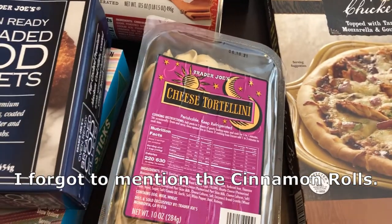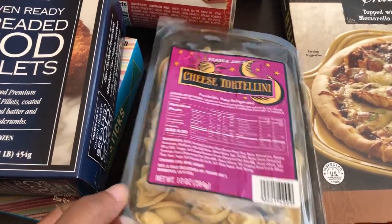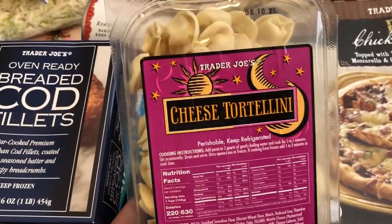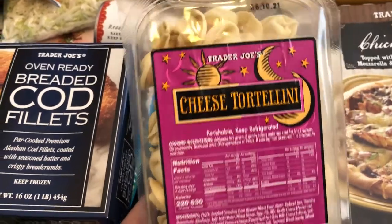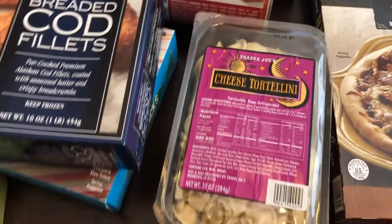I grabbed some cheese tortellini for this tortellini carbonara I make — it's really good. Normally I get this tortellini from Aldi, and actually Aldi was cheaper than this. But anyway, I got that for that recipe.